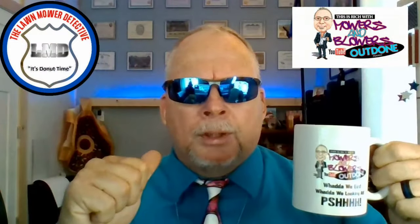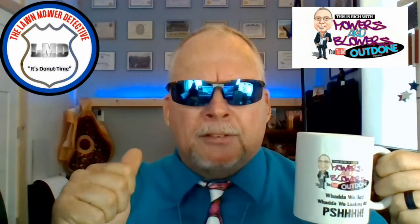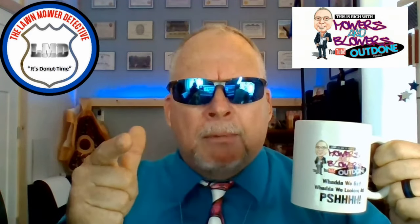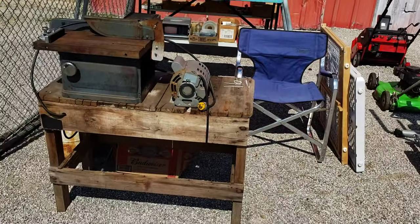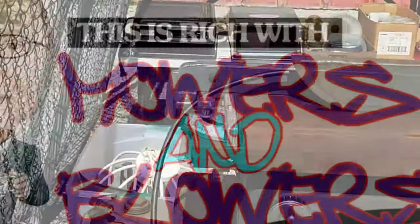Hey gang, I'm the lawnmower detective and you're about to watch a video of my buddy Rich with Mowers and Blowers Outdone. Let me tell you, it would be a real crime if you didn't like, subscribe and comment on his videos. Hey guys, it's Rich with Mowers and Blowers Outdone.